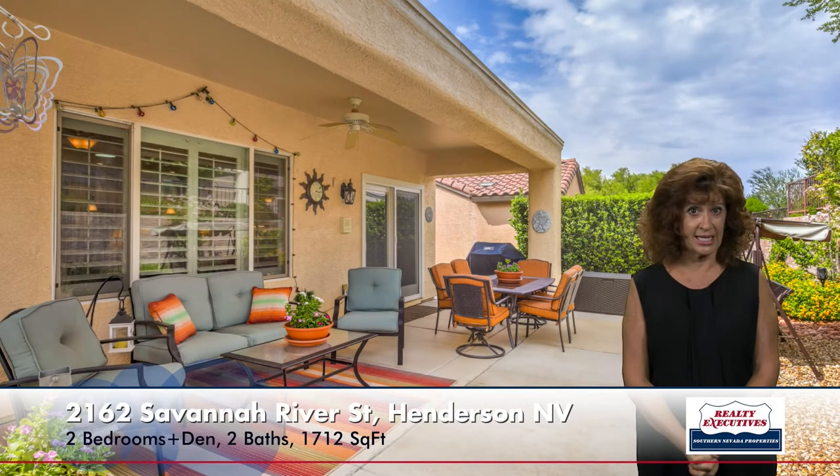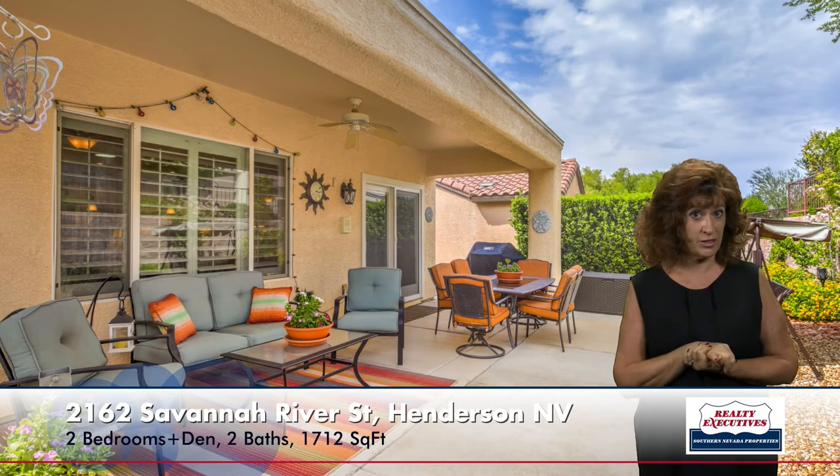The backyard is fully fenced and has a nice large covered patio with a ceiling fan. It has very mature, upgraded landscaping that has been redone, a gas stub for barbecue — just a really nice backyard.